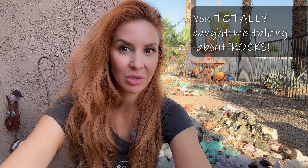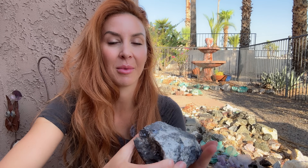Good morning everybody. Welcome back to Ellie Knows Rocks, and you caught me talking about rocks. This is a new series I have — one cut or no cuts, this is just straight feed. What you see is what you get, and today we are talking about galena.